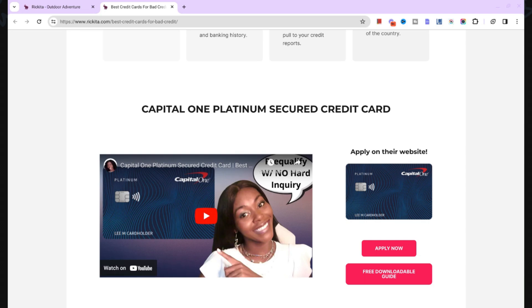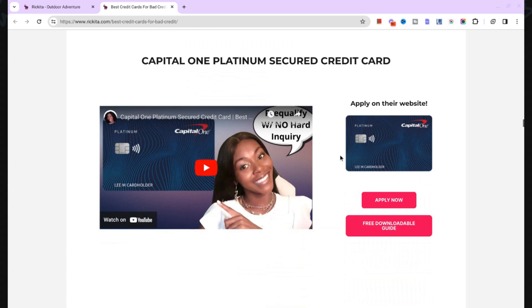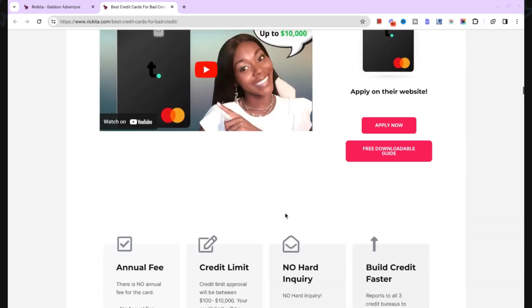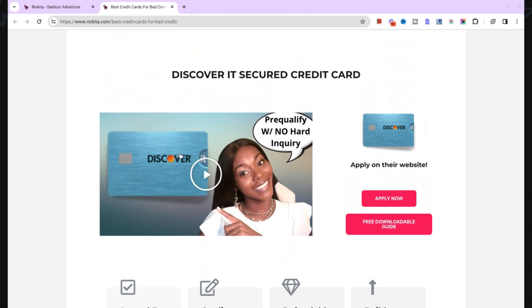They all graduate, which means in about six to nine months they're going to give you your money back — you put a deposit down and they increase your limit. Capital One is going to do that in about six months, probably going from $200 to around $500. But Navy Federal — if you put $200 down, in about six months it can go to $2,000. And Discover It Secured — I've seen someone's card increase to $2,100. So I definitely suggest you get these three when you're building your credit.